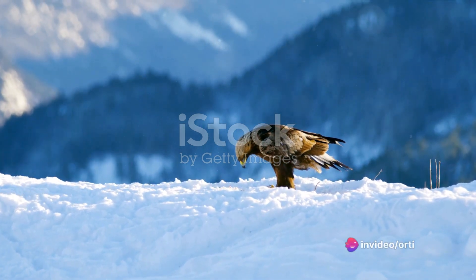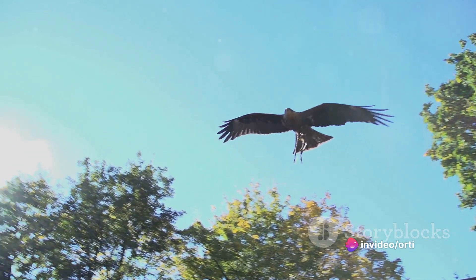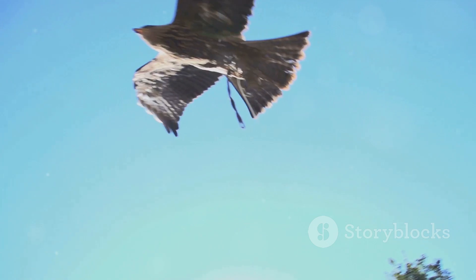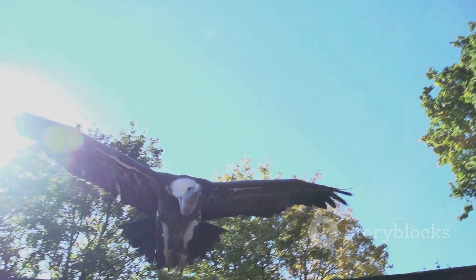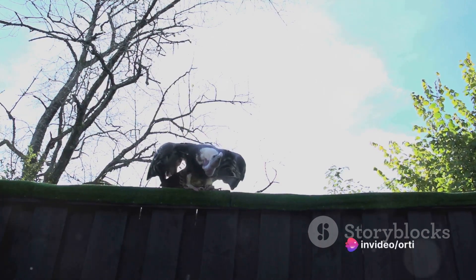Eagles also employ a tactical method known as stooping. This is essentially a high-speed dive that transforms the eagle into a feathered missile. The eagle folds its wings, allowing gravity to pull it downwards at an astonishing speed, catching its prey unaware.